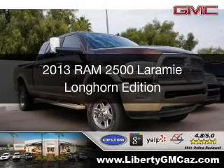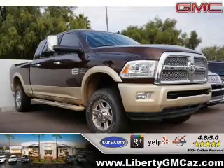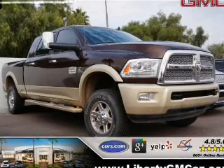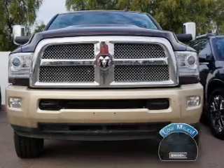This is a used 2013 Ram 2500. It's powered by 4-wheel drive, a 6.7 liter, 6-cylinder engine, and a 6-speed automatic transmission. With fewer than 15,000 miles, this vehicle has a long road ahead.